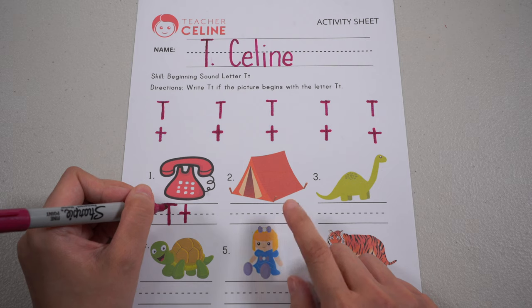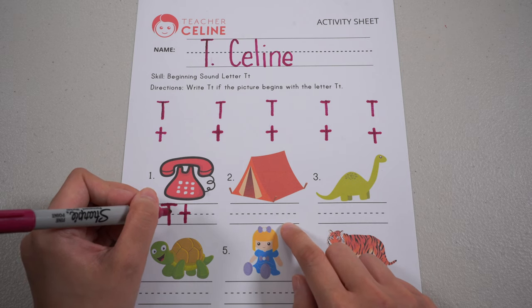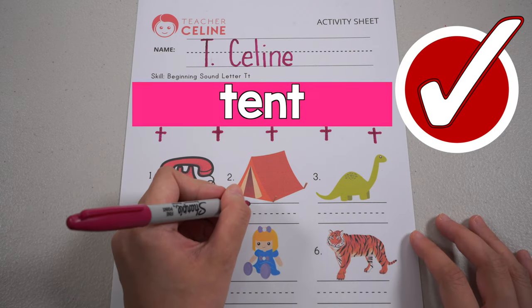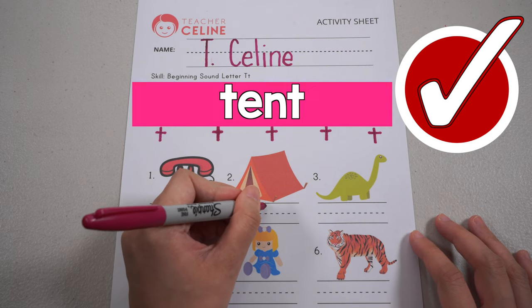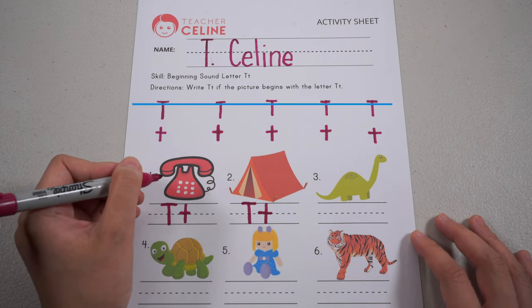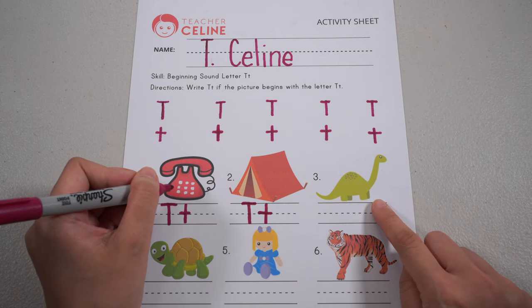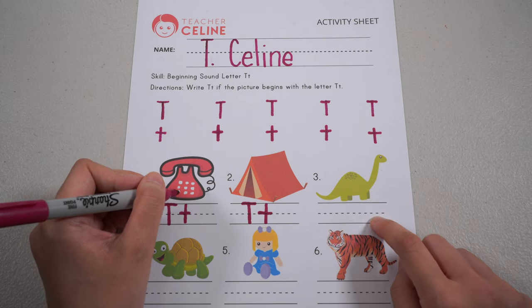Next: T, T, tent. Is it letter T? Yay! Of course it's letter T. Write mommy T and baby T. Good job. What's this? D, D, dinosaur. Is it letter T? So leave it blank.